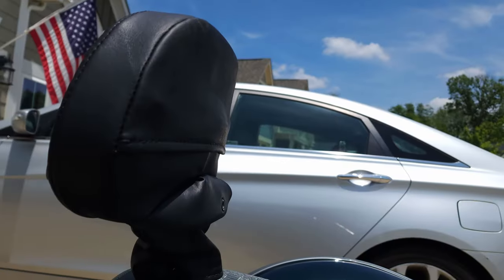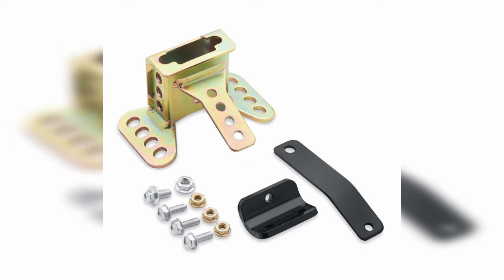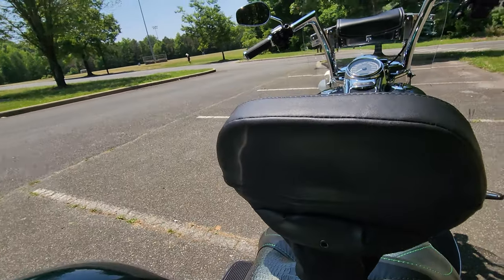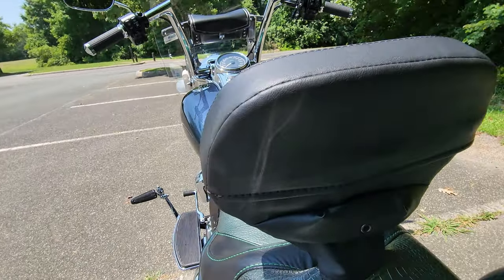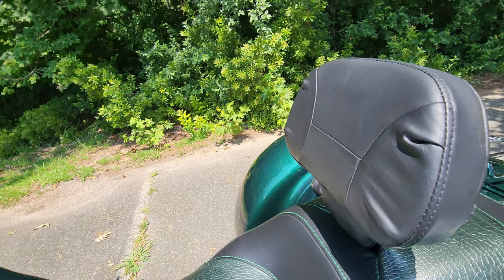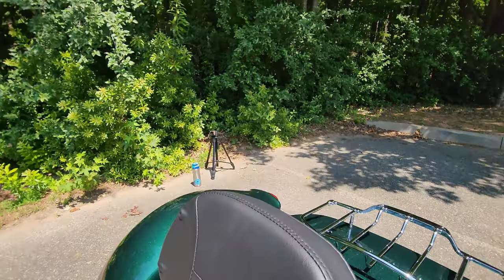Who said comfort couldn't be stylish? And here's the best part — customization at your fingertips. You can adjust the angle of the backrest to find your perfect fit. Harley Davidson has thought of everything, ensuring every rider can enjoy the ultimate comfort on those long journeys. With this smooth leather style and full leather back support, you'll feel like royalty on the road. No more compromising on comfort during those long rides. If you're ready to save your lower back from aches and pains, look into the Harley Davidson Smooth Leather Rider Backrest. Trust me, your back will thank you, and you'll feel like the king or queen of the road.